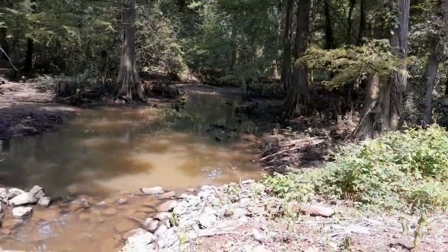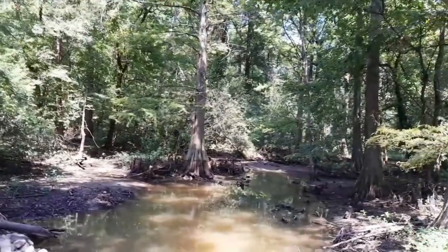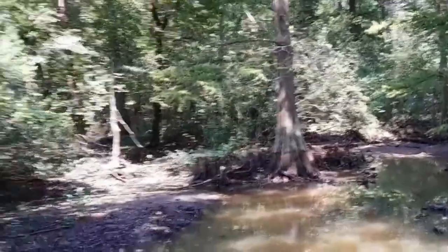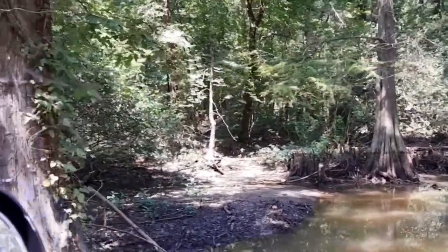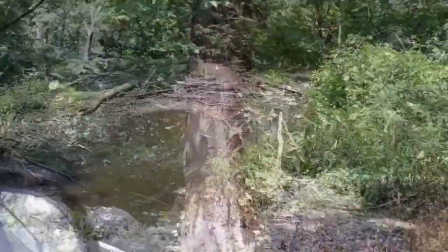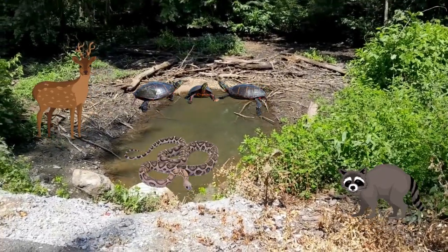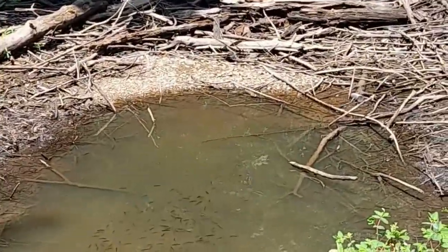And for those who prefer to stay on dry land, there are plenty of hiking trails that wind through the park, offering stunning views of the lake and surrounding forests. Keep an eye out for the diverse wildlife that calls Reelfoot Lake State Park home. From deer and raccoons to turtles and snakes, there's always something new to discover around every corner.